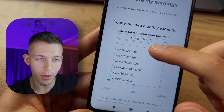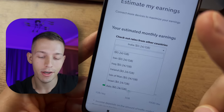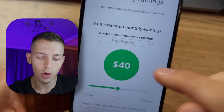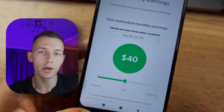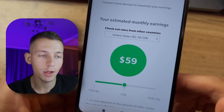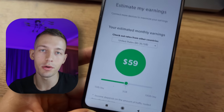I noticed that the charge per gigabyte is higher in one country — which is, of course, the United States. For example, if you are from India, you will get $40 for every five gigabytes of your used internet. And if you are from America, you will get $59 for the same five gigabytes. That's really cool.